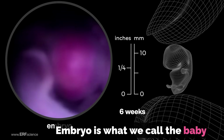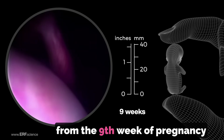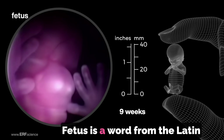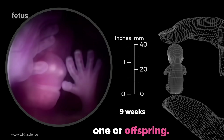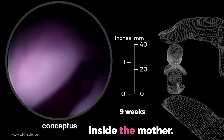Embryo is what we call the baby during the first 8 weeks. From the 9th week of pregnancy until birth, it is called a fetus. Fetus is a word from the Latin language and it means 'little one' or 'offspring.' Doctors sometimes call a baby a conceptus whilst it is still inside the mother.